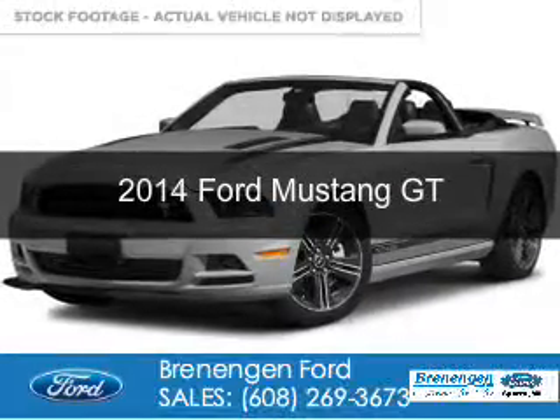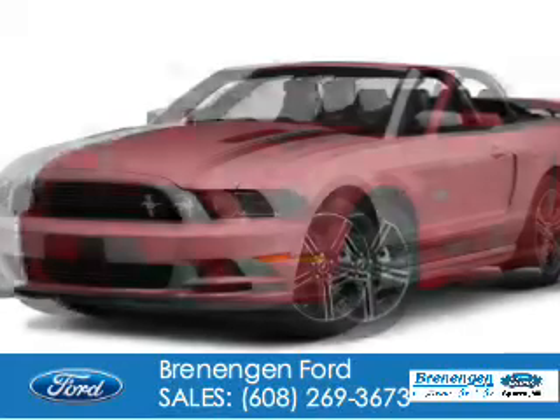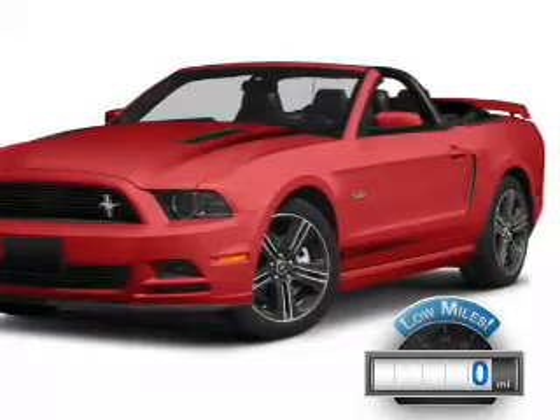This is a used 2014 Ford Mustang. It's powered by rear-wheel drive, a 5-liter, 8-cylinder engine. With fewer than 1,000 miles, this vehicle is like new.